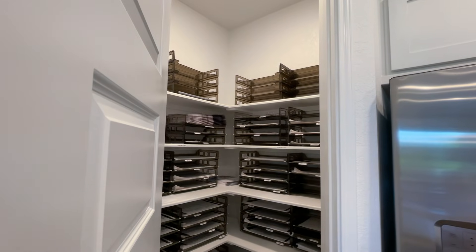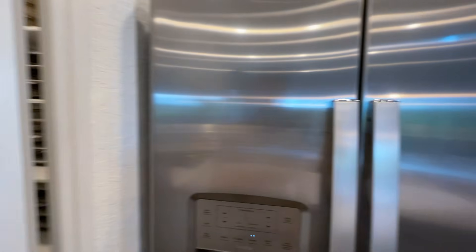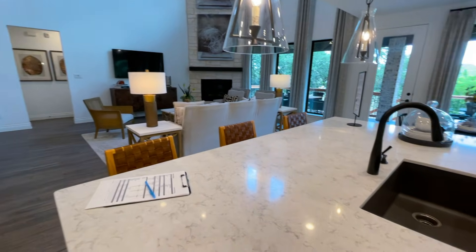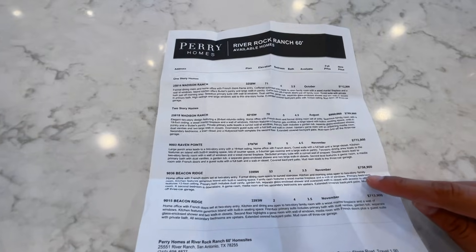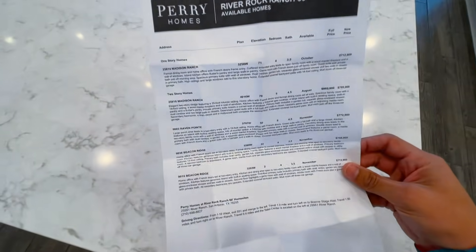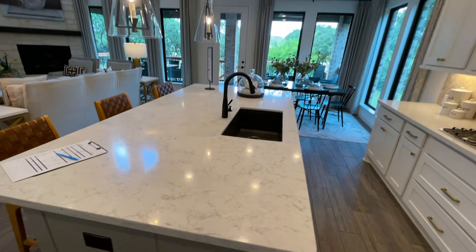Right now they're using this space as a little storage area, but there's a pantry here. They also have all the different prices on display — this is the one we were talking about.